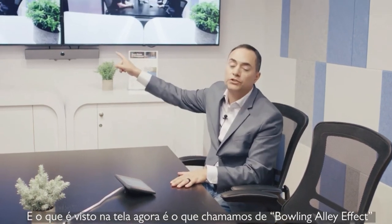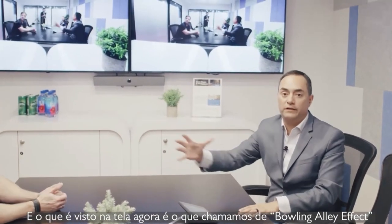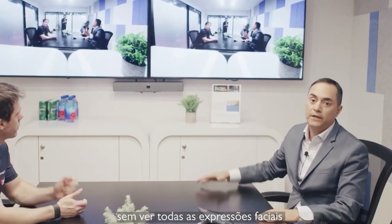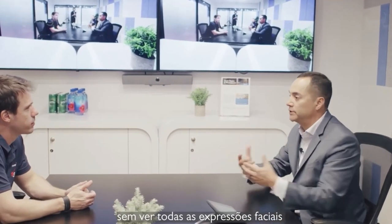What you're seeing up on the screen right now is typically what we call a bowling alley effect. A home user is going to be looking into this room and not really seeing all the facial expressions and not seeing everybody clearly in the room.